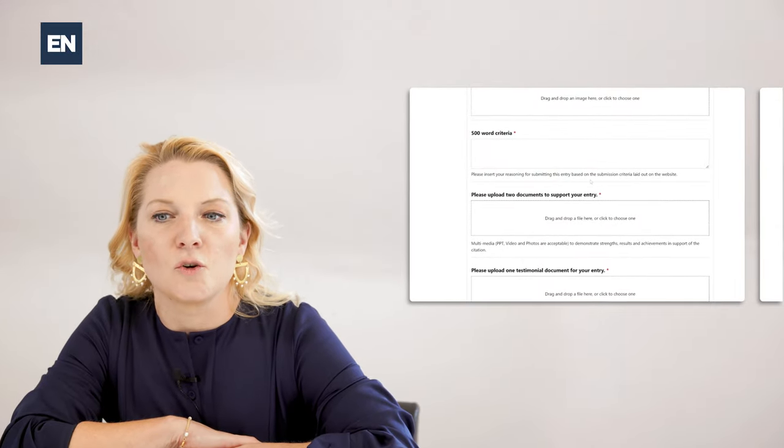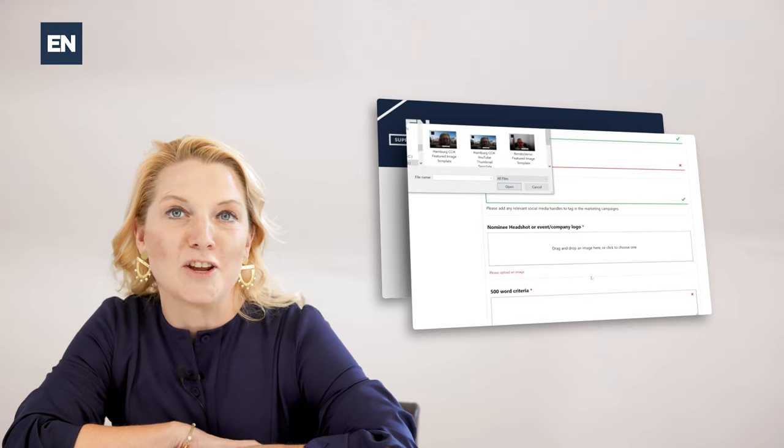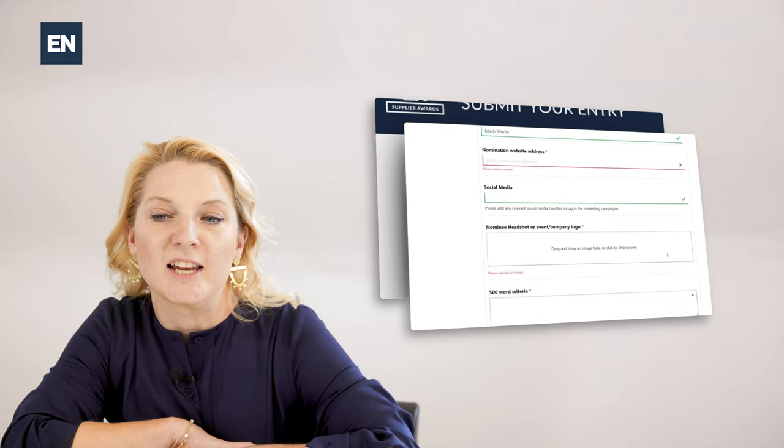Your entry will be marked out of 100. The words on your entry will be cut off if they are over the limit. The supporting documents have no size restrictions, but images must be less than 2 megabytes.